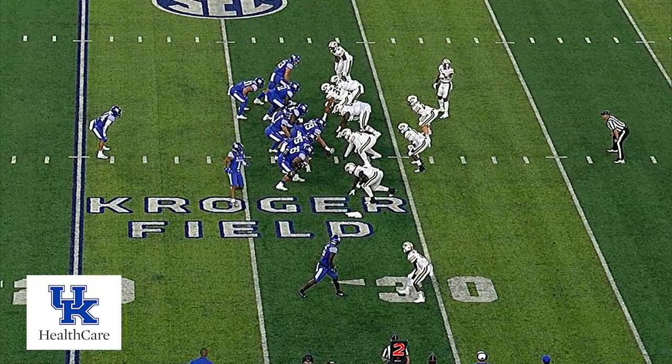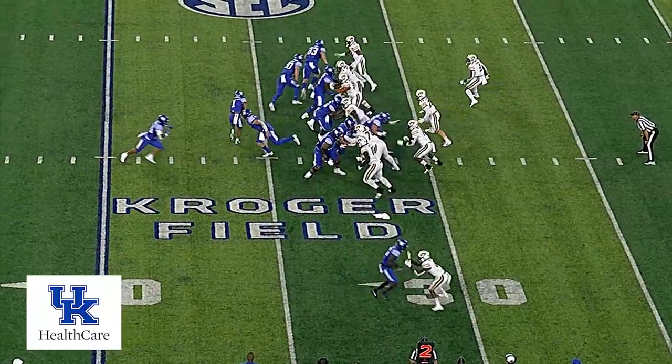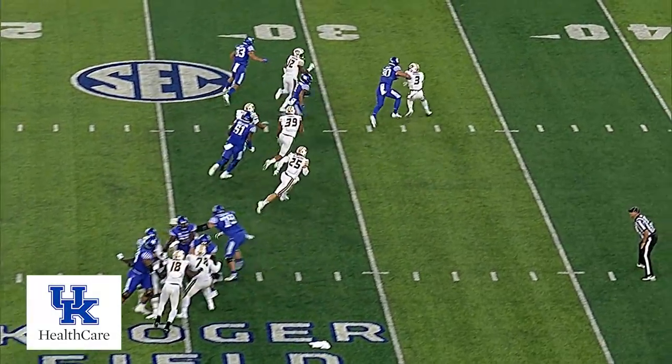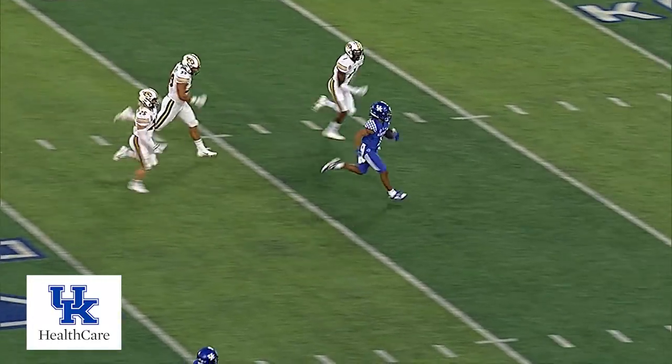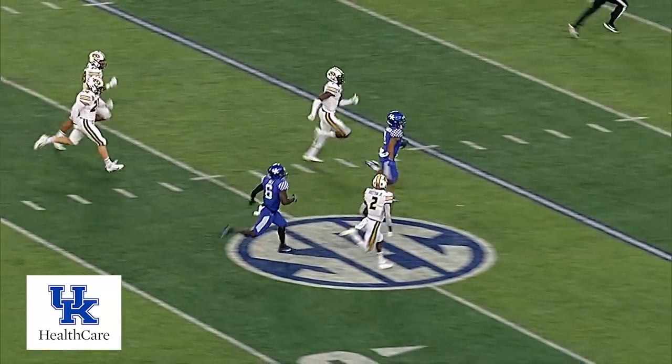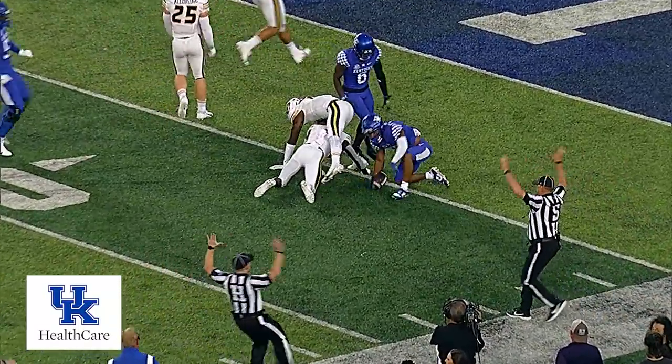Rodriguez behind him, here comes Wandell Robinson in motion to the right side. Two tight ends to the left, two wideouts to the right. Now Robinson goes back in motion left, they give it to him on the jet sweep. Cuts it up at the 30, he's across the 40, cuts right at the 50, here they go! He's across the 30, he's across the 20, one man to beat — caught on the 7-yard line!